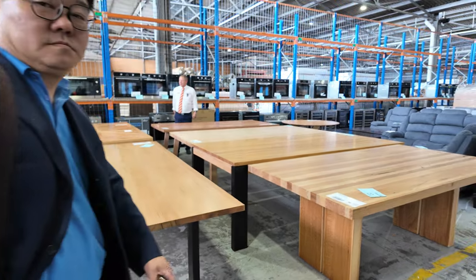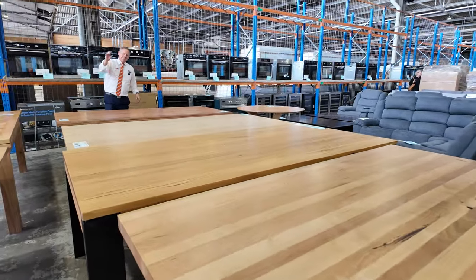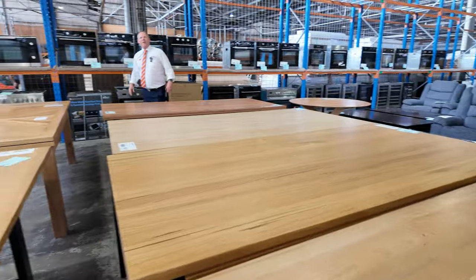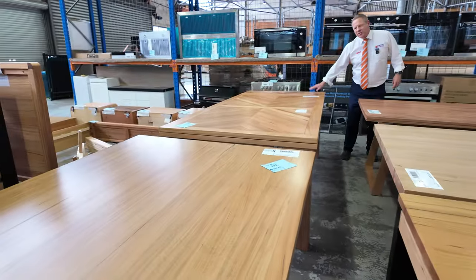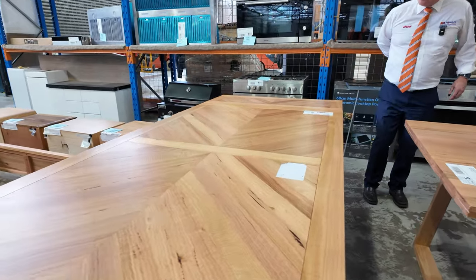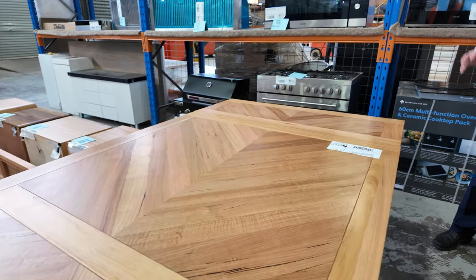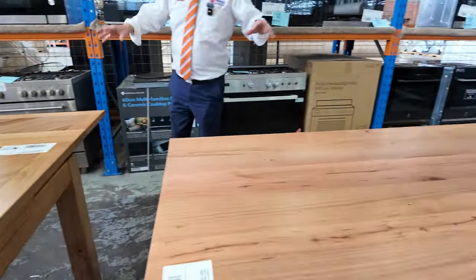Have a look at these beautiful tables that have come in — beautiful Australian species tables, all different sizes and styles. One I really am liking the look of is this extension table. It extends out to 3 metres from 2.1, so you get an extra 90 centimetres from the extension capability. Really nice looking units.